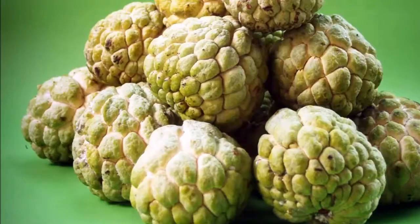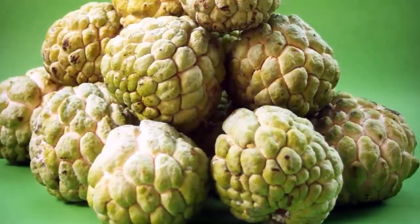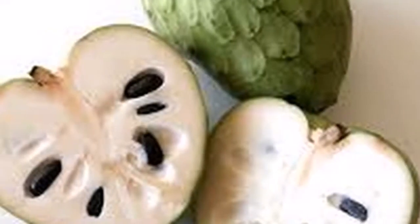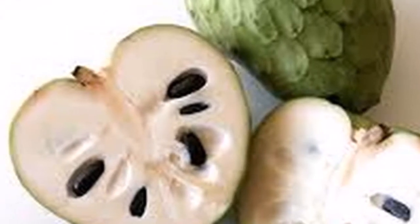Fight Dandruff: The use of Cherimoya to combat dandruff is a two-step process. First, it is necessary to mix Cherimoya juice with your usual shampoo and apply it to your scalp in the normal way while you shower. Once the mixture has rested for a few minutes, rinse thoroughly.